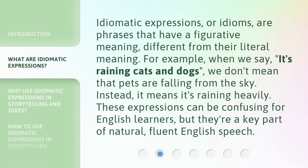Idiomatic expressions, or idioms, are phrases that have a figurative meaning different from their literal meaning. For example, when we say 'it's raining cats and dogs,' we don't mean that pets are falling from the sky. Instead, it means it's raining heavily. These expressions can be confusing for English learners, but they're a key part of natural, fluent English speech.